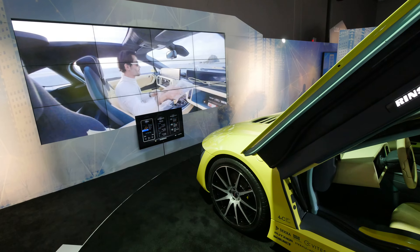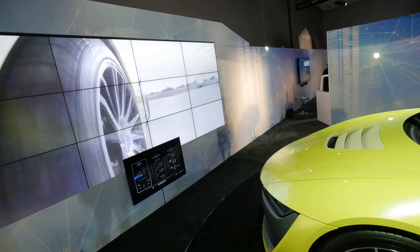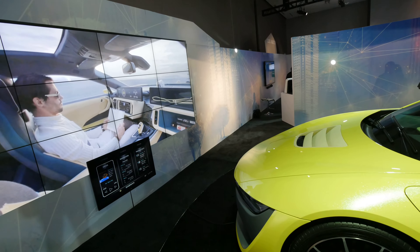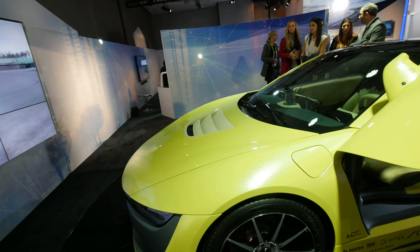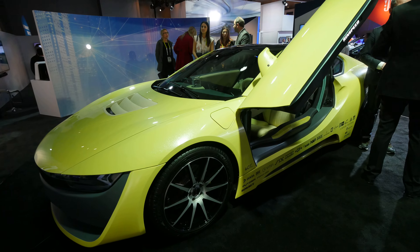Welcome from CES 2016, where we're here with Harman. You can see the ETHOS car, which is a sports car, with a demo running where the car is driving on a closed area. With this car you can do autonomous driving, so you don't even have to grab the wheel.